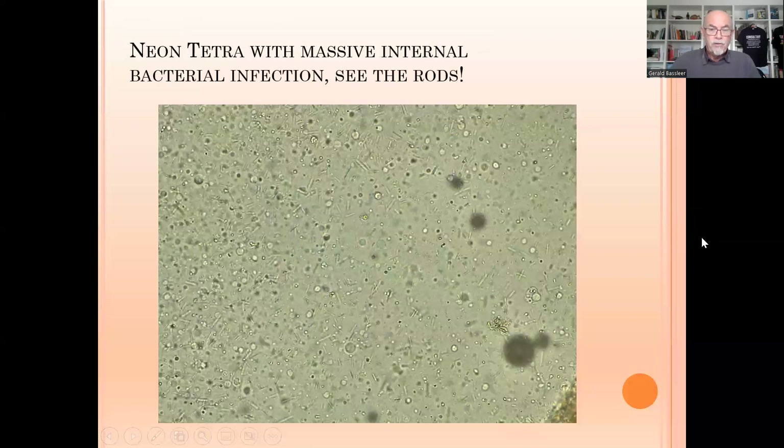When we examined the abdomen fluid internally, we found a lot of bacteria — little black spots, little white spots, and little rods. Those are all bacteria. There is such a large amount visible in this photograph that we know it's a bacterial infection, because rods are not commonly found in this quantity in the abdomen fluid of fish.